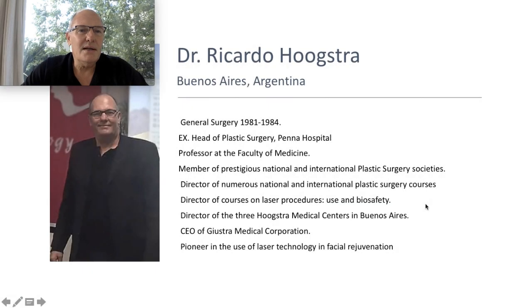Welcome to my Educative Channel. I'm Dr. Ricardo Hustra. I'm General Surgeon, Plastic Surgeon, Chief of Plastic Surgery at Opena Hospital, Professor of the Faculty of Medicine, Director of National and International Plastic Surgery Courses, and I'm pioneering in laser treatment.